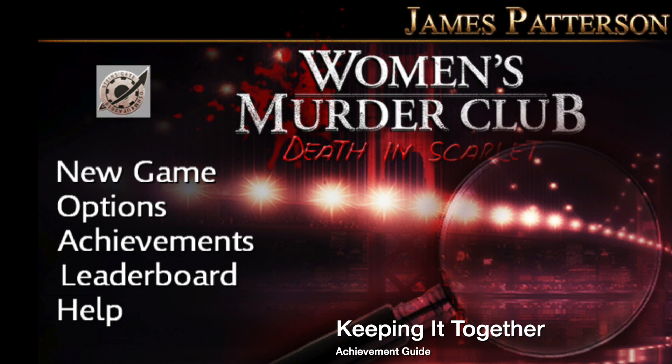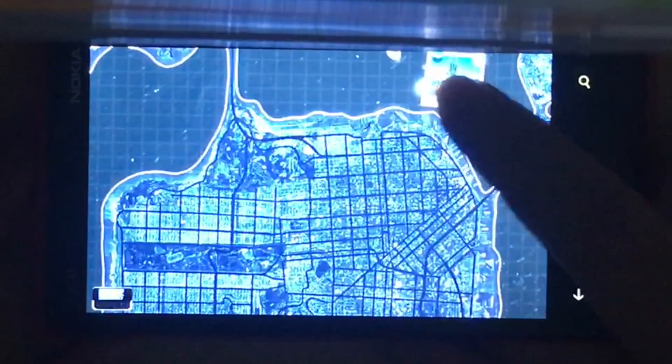Hey everybody, it's Sean here from TheGamiac.com. Here we are today in Women's Murder Club, grabbing the Keeping It Together achievement. This is to use the PDA during any investigation. This is best done on the first one, just to get it out of the way.